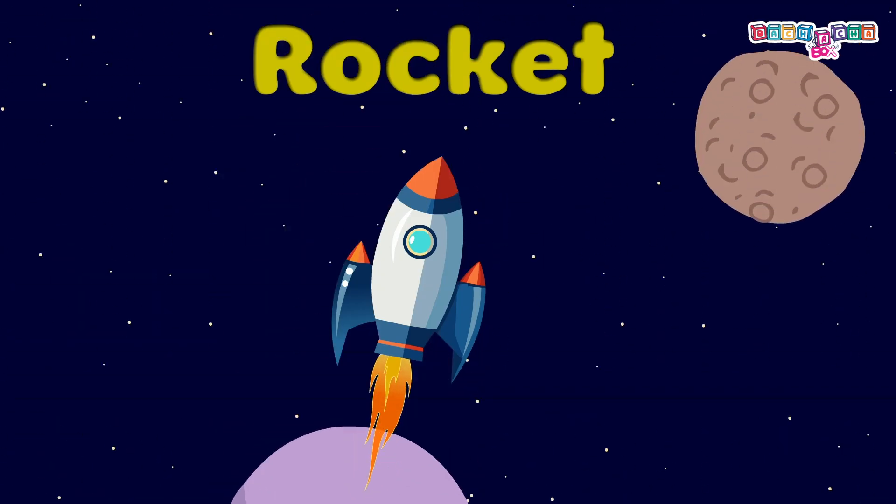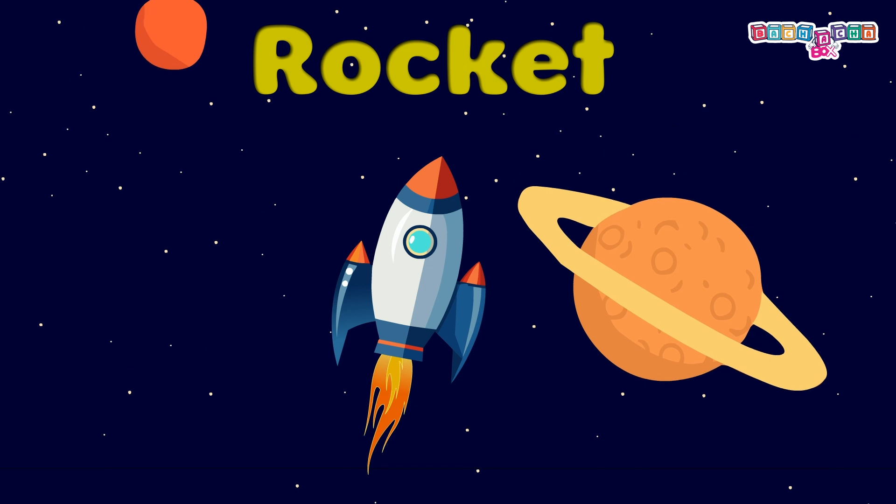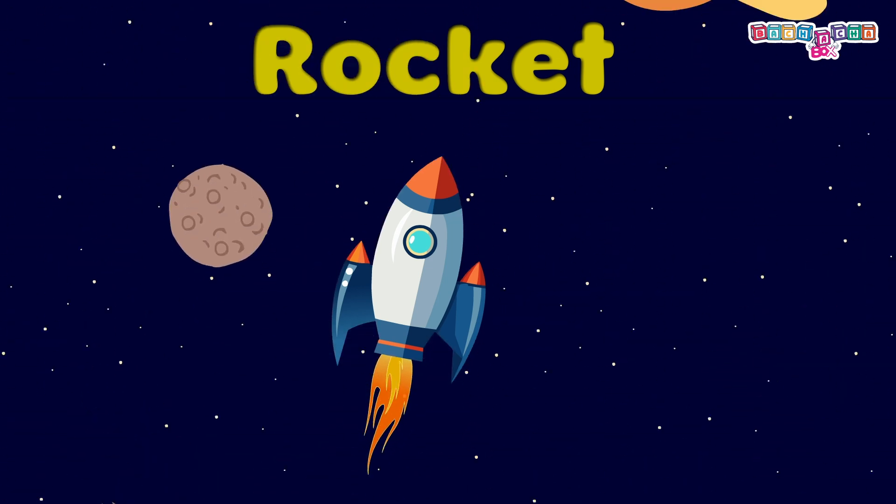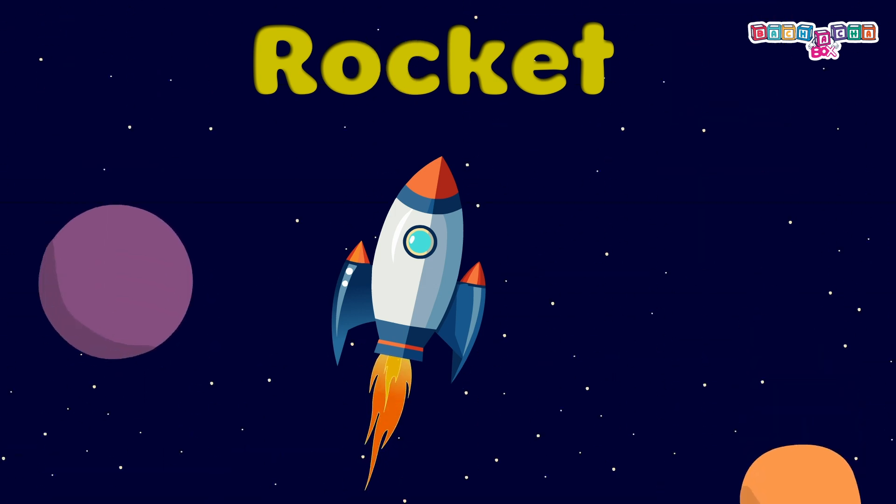Rocket: it's a vehicle used to explore space. Astronauts wear a space suit and follow the safety rules while riding in a rocket.